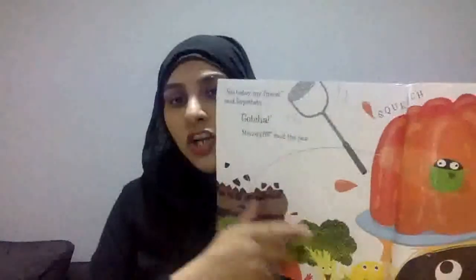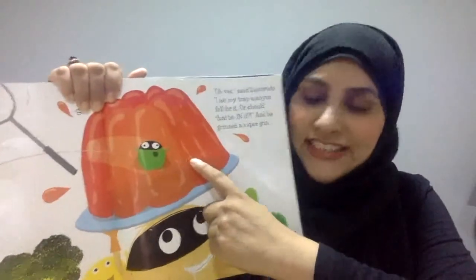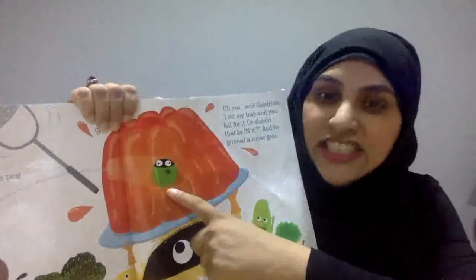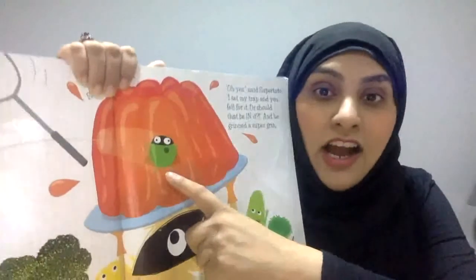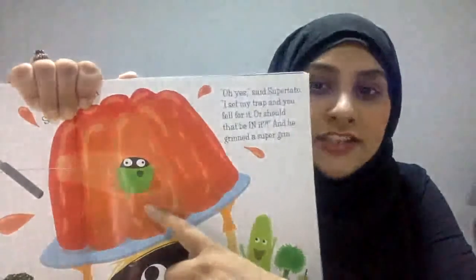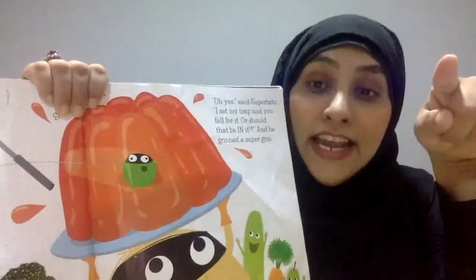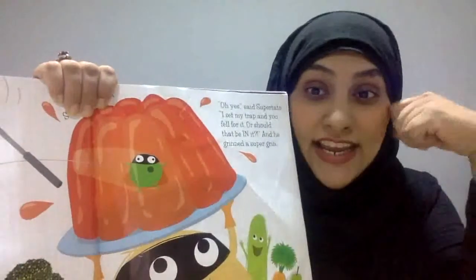Not today, my friend, said Supertato. Gotcha! Said the pea — mmm! They bounced off the cake onto the jelly. So he's onto the jelly and he's stuck. I set my trap and you fell for it — or should that be in it? So he's in the jelly and he's stuck.